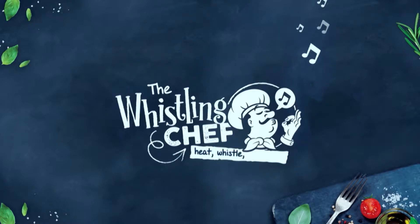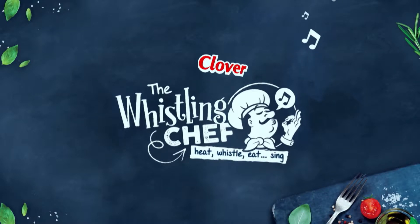The Whistling Chef. Heat, whistle, eat, sing. It's as simple as that. Made with love by Clover.